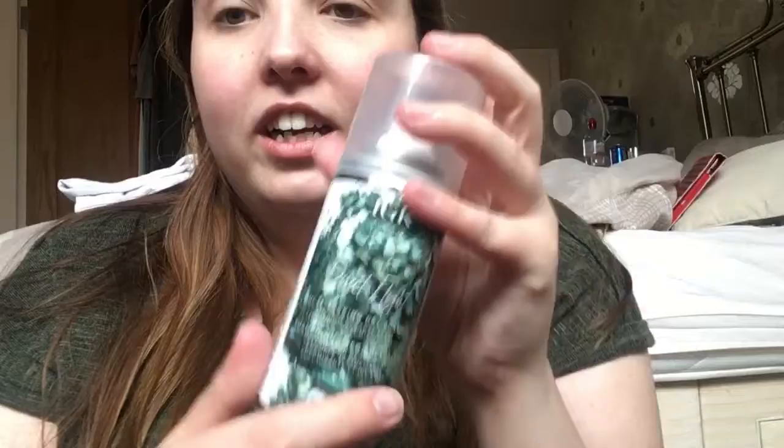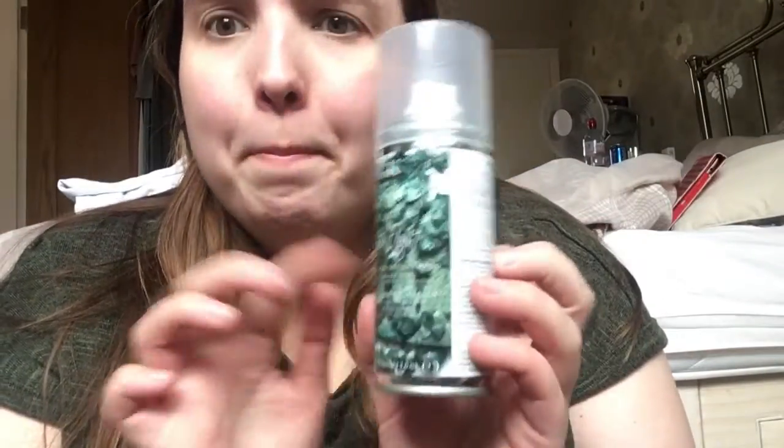Next, I'm so sad this is gone — I want to get the bigger size. It's the IGK Direct Flight multitasking dry shampoo. This smells so good and it was amazing. It was £10 for this one, the bigger one is about £23. But it didn't make my scalp feel itchy, didn't make my hair feel gross, and it didn't leave a white cast, which is what I really liked. I would definitely repurchase that.